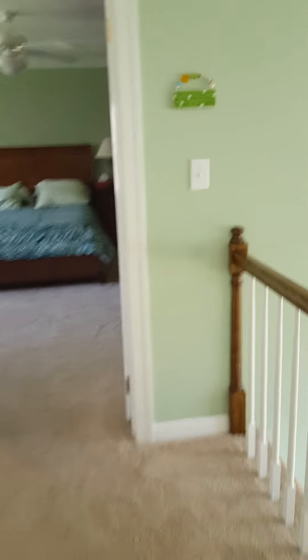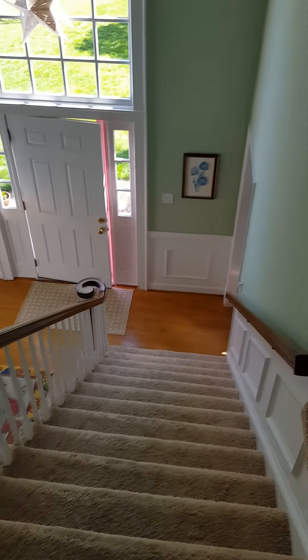Carpet upstairs — it looks like it's in good shape. Nice big master bedroom, nice shower and a jacuzzi tub. And a big walk-in closet. Then here would be the main entryway and main stairway.